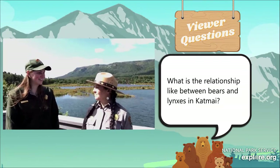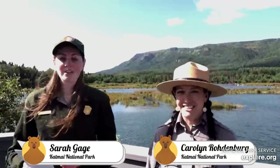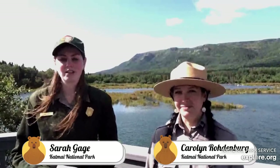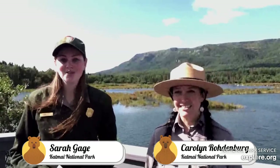Thank you, Kara, for joining us today to teach us more about snowshoe hares and lynx — two different predators and prey here in Katmai that we don't get to talk a lot about. Thank you to our viewers for tuning in and for your questions, and of course thank you to our friends over at Explore. We do have quite a few programs coming up in the next couple of weeks — bear week is just around the corner, so stay tuned into the bear cams. And as our friends at Explore like to say, never stop learning.